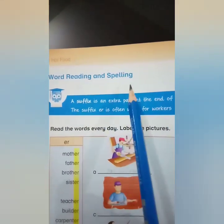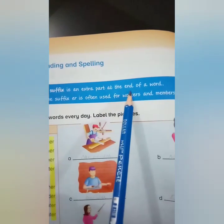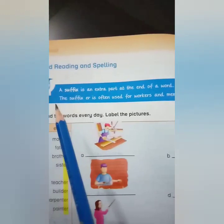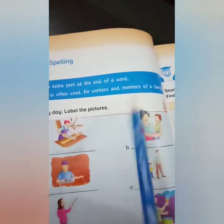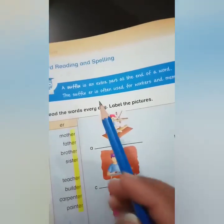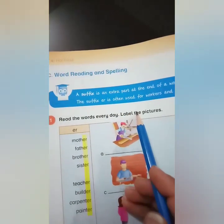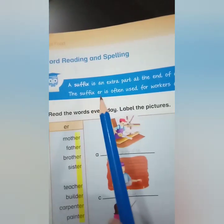Word reading and spelling. A suffix is an extra part at the end of a word. The suffix '-er' is often used for workers and members of a family. Suffix means the word which we add at the end of a word. Suffixes do not have their own meanings.